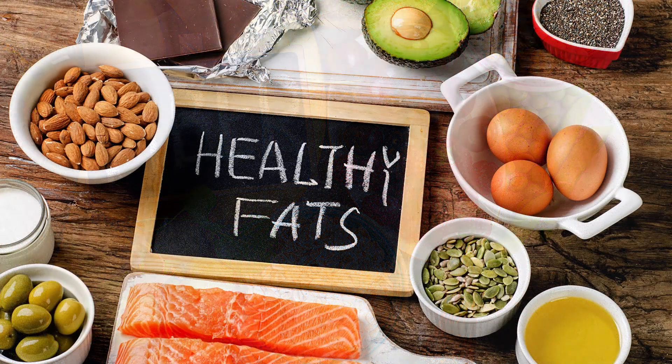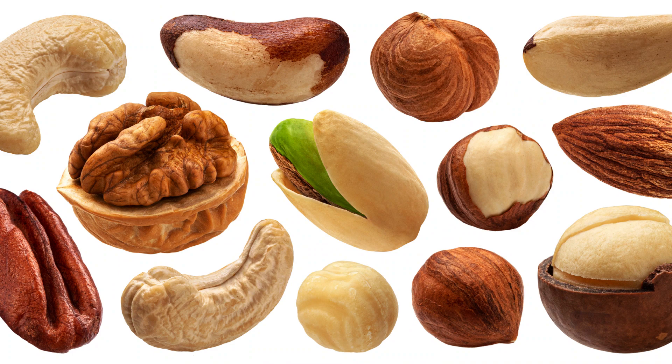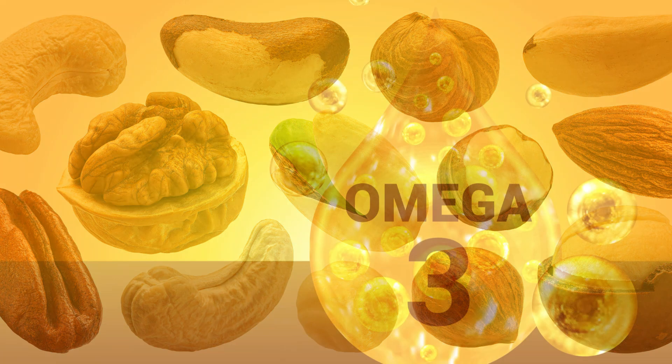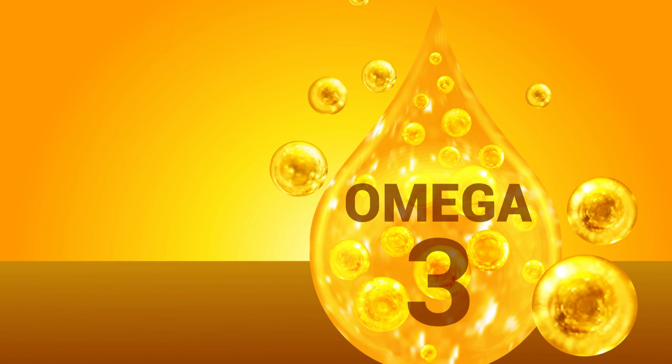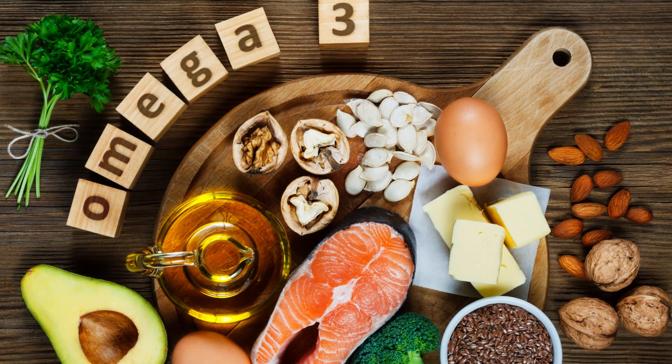Two: healthy fats. Not all fats are created equal. According to the American Heart Association, unsaturated fats like those found in avocados, nuts, and olive oil can help lower LDL cholesterol and increase HDL, the good cholesterol. Three: omega-3 fatty acids. Research by the World Health Organization found that foods rich in omega-3 fatty acids — like fatty fish, salmon, mackerel, and flax seeds — have been linked to lower LDL cholesterol levels.